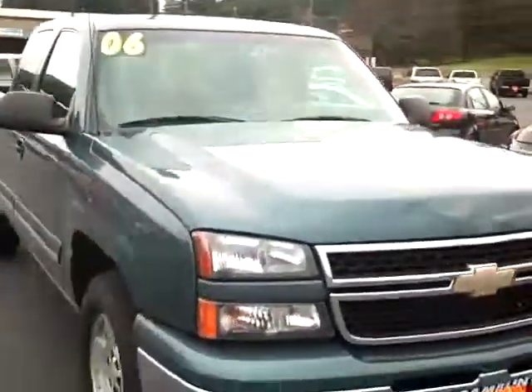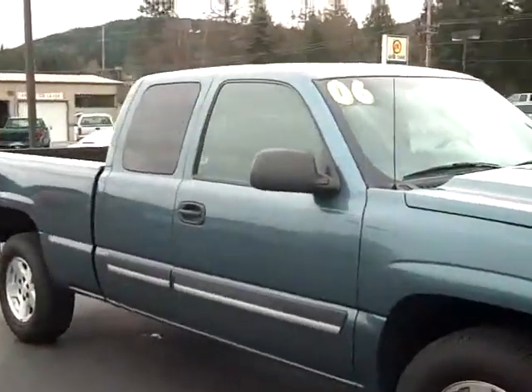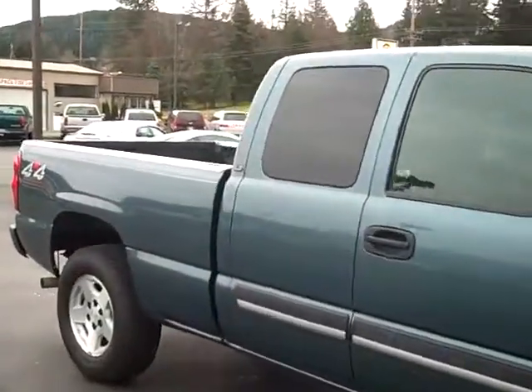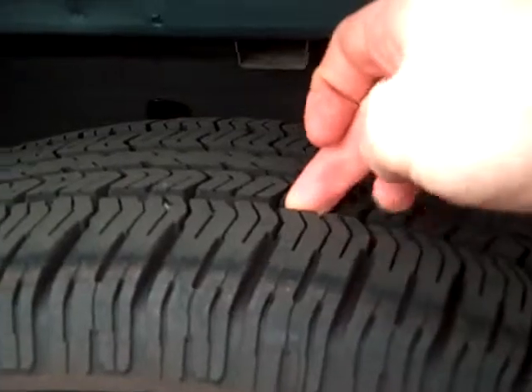This is one of my favorite colors on the Silverado — it's a blue granite. Coming down the passenger side, the tires are in good shape. We've got plenty of tread left, almost like brand new. Here's a closer visual — looks like we've got plenty of tread.